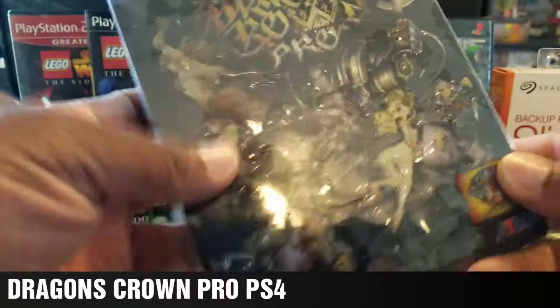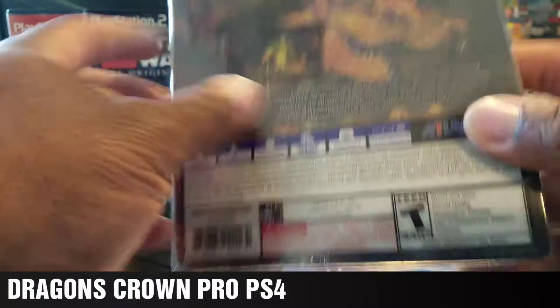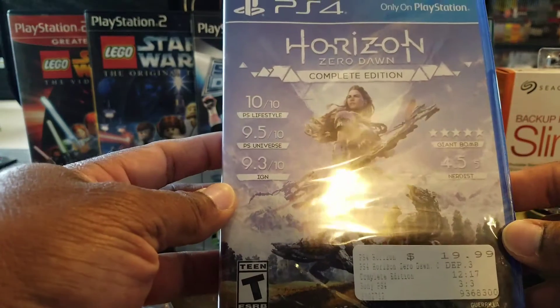The first one I picked up was Dragon's Crown Pro. I always wanted to get this game — it seemed pretty cool — so I decided to pick it up. It only cost $30.